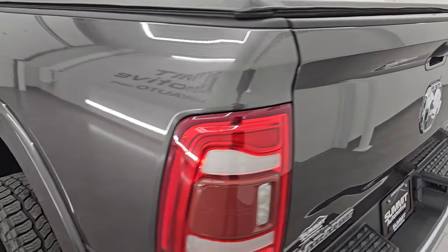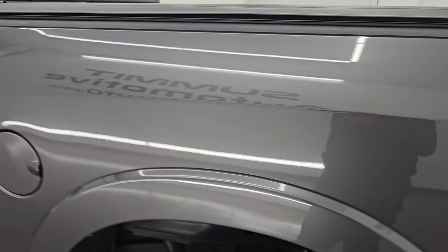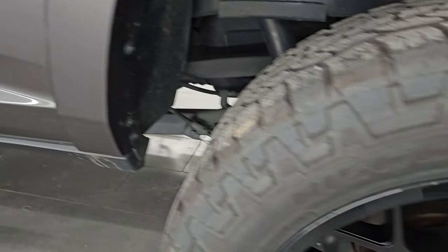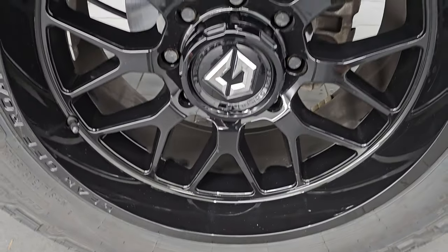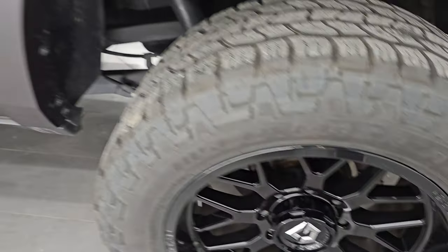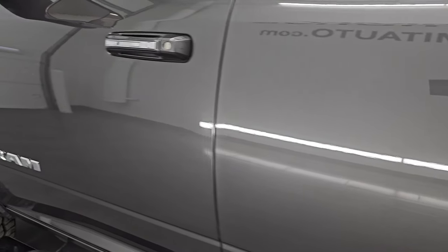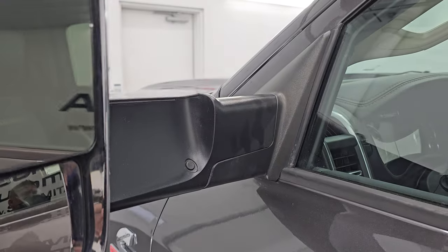The bed liner extends onto the tailgate, which is nice. The tailgate shuts nice and solidly. Coming around to the driver's side — just as clean as the passenger side, no dents or dings on the box, looks really good. The back wheel is just as nice as the rest — no scuffs or scrapes. The cab and doors all look really good. This one has heated fold-up tow mirrors with built-in directional signals.